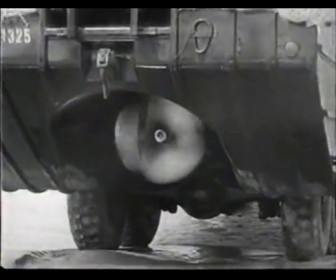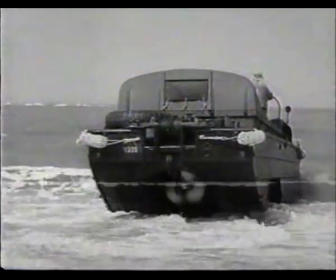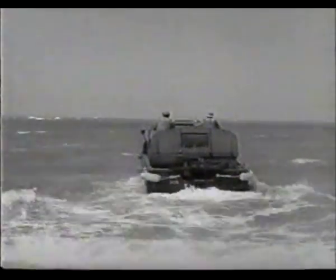Drivers were part soldiers, part sailors. Bilge pumps removed any water that splashed aboard.